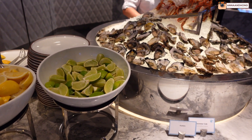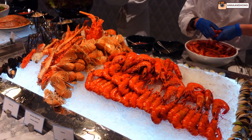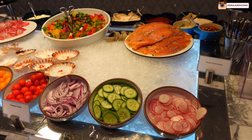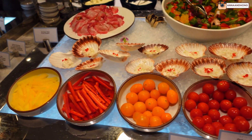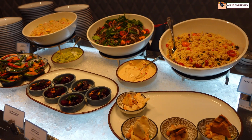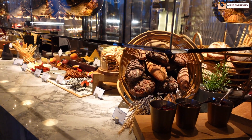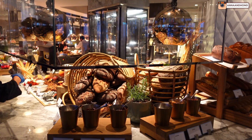The Epicurean buffet is famous for its fresh seafood, including oysters, prawns, Morton Bay bug, Alaskan king crab and lobster. They also have smoked salmon and kingfish, scallop ceviche, as well as some salad toppings of your choice. You've also got cold dishes like pasta, dips and some veggies. You can also get your carb fix at the bakery section with freshly baked breads and cured meats.